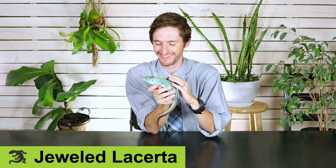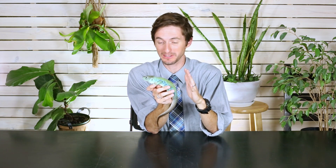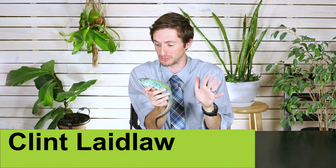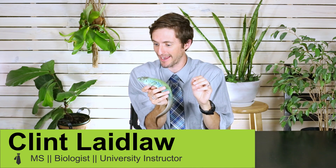Well hi there! I'm here today with a Jeweled Lacerta. This is an animal that is quickly growing on me as maybe being the most perfect pet lizard there is, and I want to tell you all about that today because not that many people even know this lizard exists, and it is one of the best ones you could possibly get.